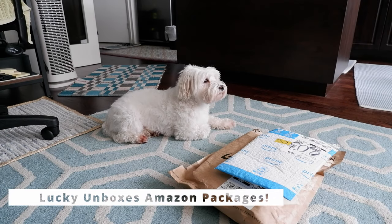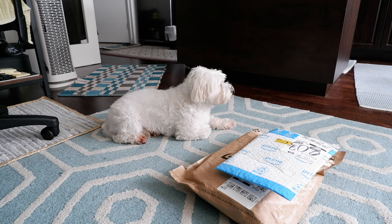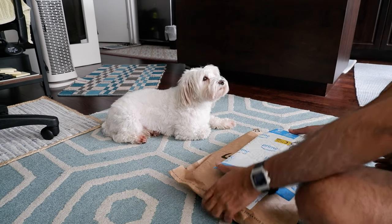Lucky likes to unbox stuff and watches with a lot of curiosity and interest. In this video, I'm going to show you what Lucky does when I'm unboxing anything — for example, any packages or any boxes. So Lucky, we got some stuff in here.